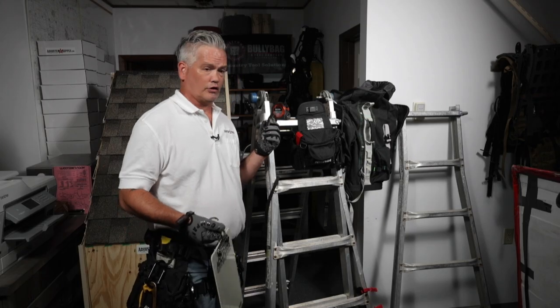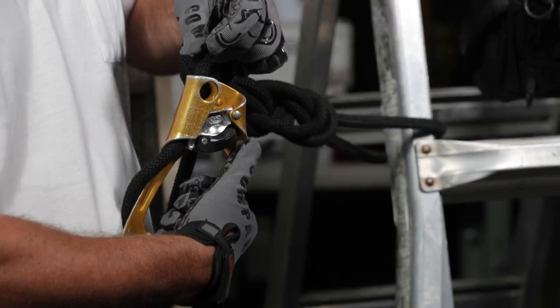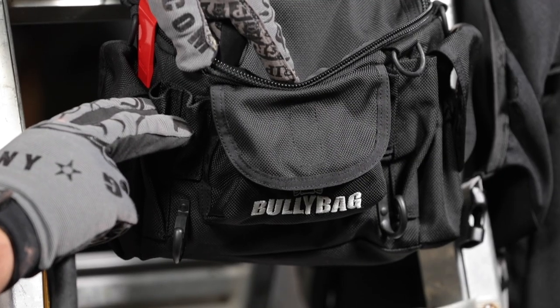One of the best things about running property claims, especially on catastrophe duty, is all the cool gadgets we get to play with. When we work, we've got to have durable, reliable gear that will keep us safe and help us crush our cycle times. In this video, I visited with Jared Allen from Adjuster Supply and Bully Bag at his Kansas City warehouse to talk about the essential gear he takes with him when he runs claims on storm deployments.